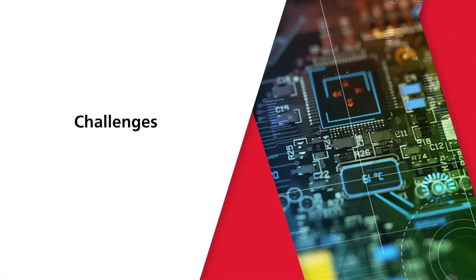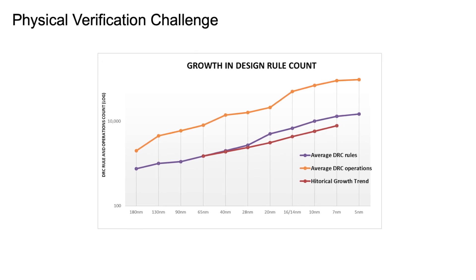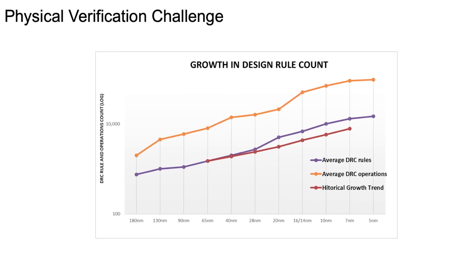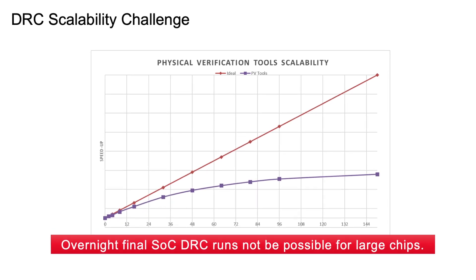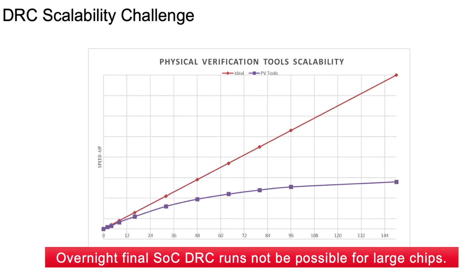As technology advances, so does the complexity, which for DRC means that there are so many more rules. That requires the EDA tool to scale, hopefully at the same rate as the growth in DRC rules. Unfortunately, this is not the case most of the time. That means runtime gets much longer, and this is a big issue for the designer. In addition, we have to use higher-end machines with more memory and more CPU time. We have to reserve them in advance, and this causes issues we have to deal with.